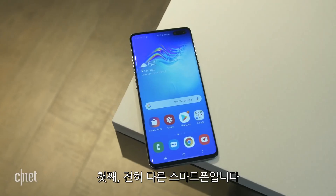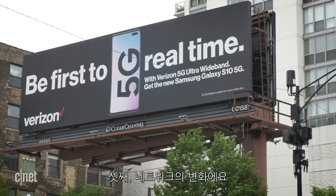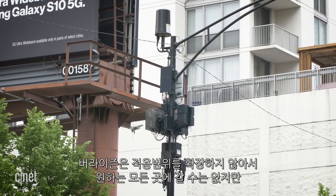But there are a couple things that are going to be different about this test. First of all, it's a completely different phone. Second, Samsung and Verizon have teamed up to make it really clear what we should and shouldn't expect. So we know we're getting 5G download speeds and 4G upload speeds — that's just because the network isn't ready yet. Baby steps. The third change is to the network itself. Verizon hasn't expanded coverage, so we don't get to go everywhere we want, but it should be faster at the sites where we are. So let's go speed test this phone.